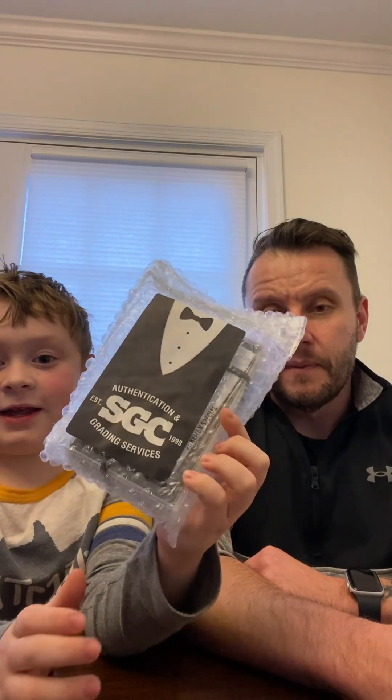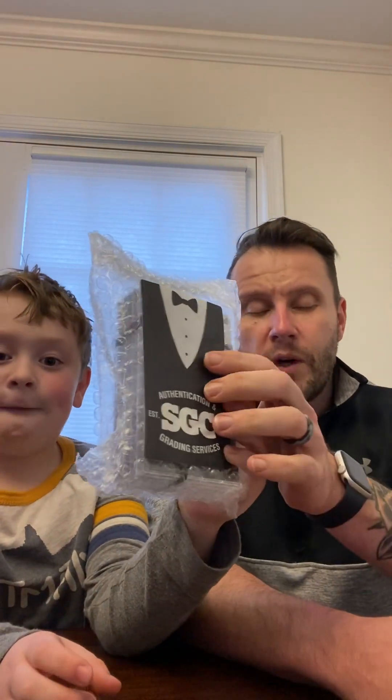Hey, welcome back to Stan and Jake's Gaming and Cards. We know it's been a couple days since we put out a video — that's because we were waiting on a very important package, like 10 days. Our SGC cards came back! For those who watched our short, you know that a little while ago we submitted five cards to SGC. If you don't know what the cards are, you can look at the short or just wait and see.